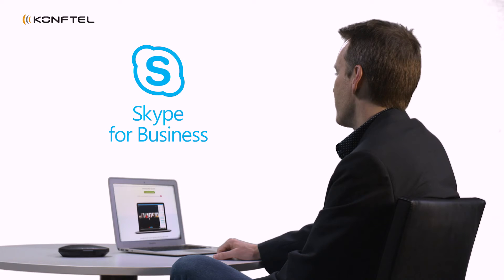And don't forget, we are Skype for Business compatible. Skype for Business is the most common collaboration platform in the market right now.